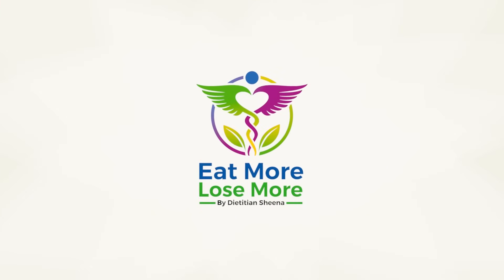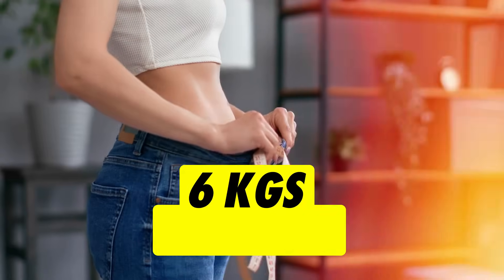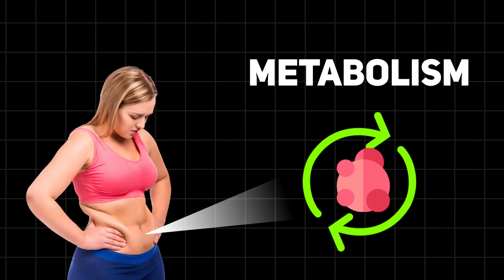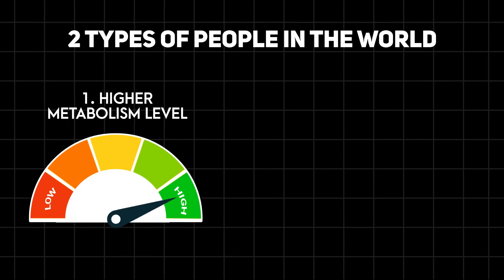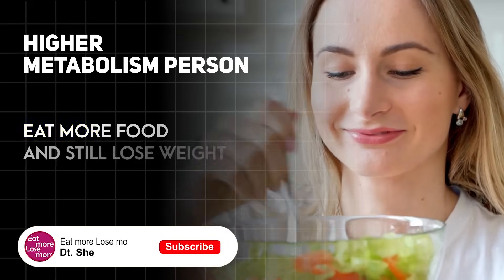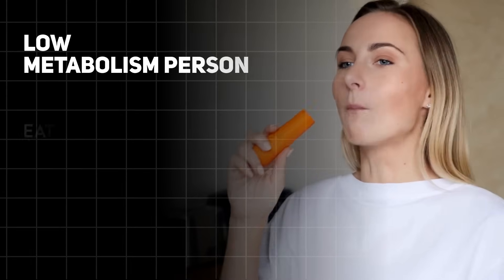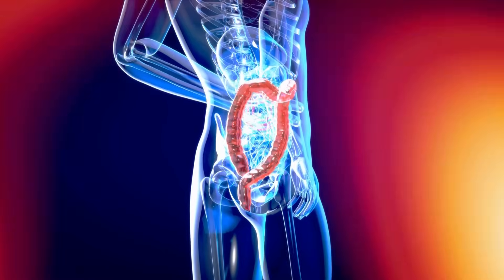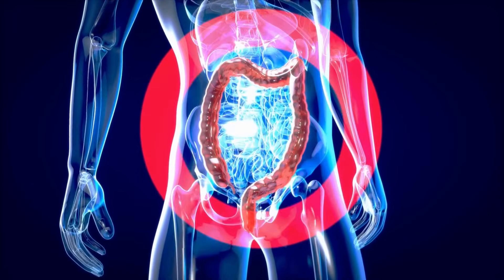Hi guys, you're watching Eat More Lose More. Today I'll be sharing a metabolism boosting diet plan to help you lose 7 kgs in 30 days very easily. When we talk about weight loss, metabolism plays a major role. There are two types of people: one with higher metabolism levels and the other with lower metabolism. The higher metabolism person eats more food and still loses weight, whereas the one with slow metabolism eats lesser food and still gains weight.